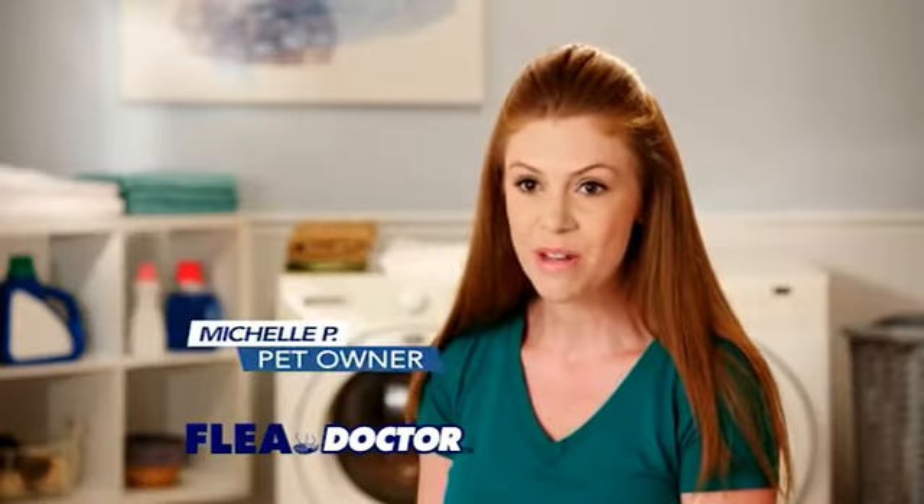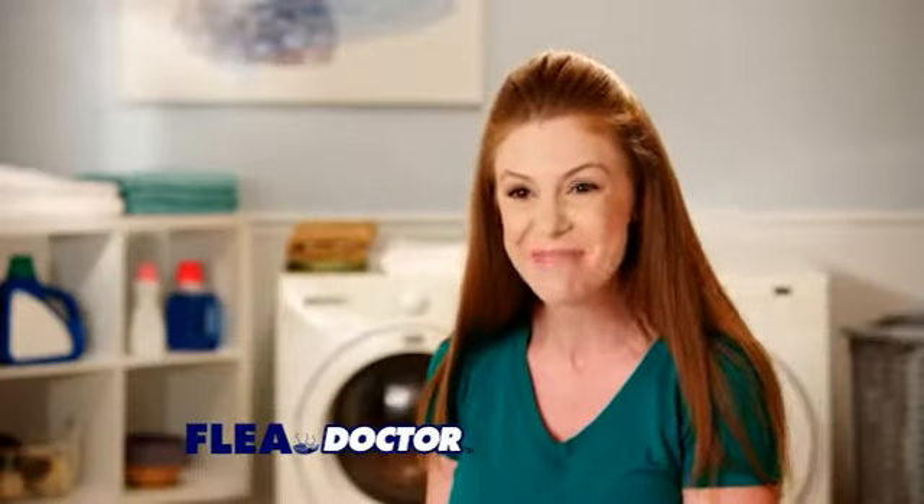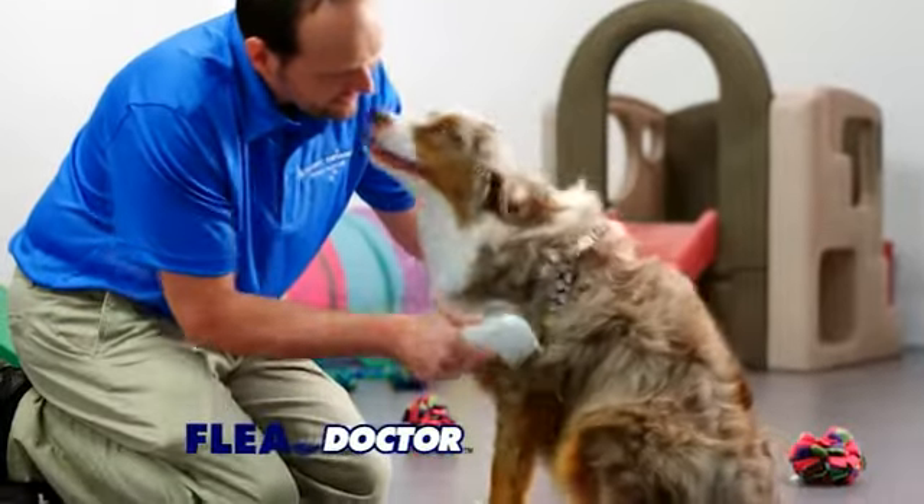There's nothing worse than seeing Barkley scratch. With Flea Doctor, I see a flea and I go get it — and he's happy. Here at Happy Hounds, we see hundreds of dogs a year with fleas. With the Flea Doctor, the fleas are gone.